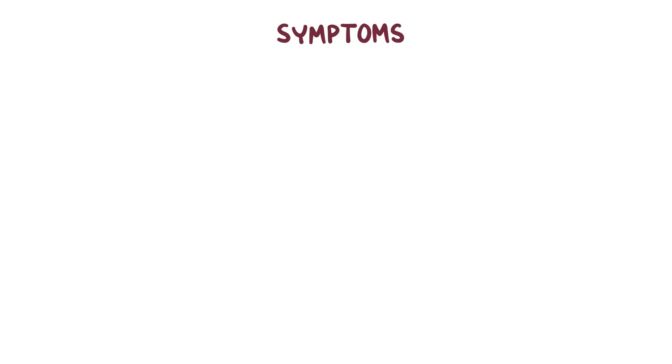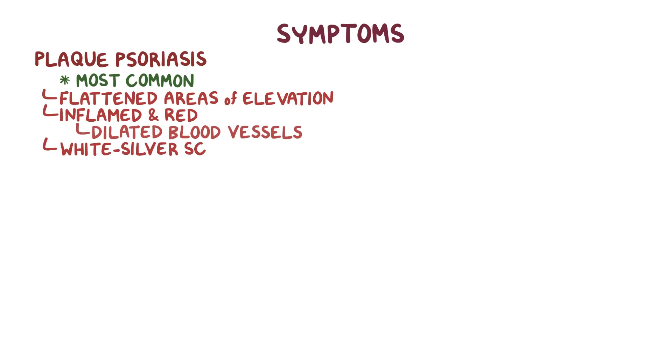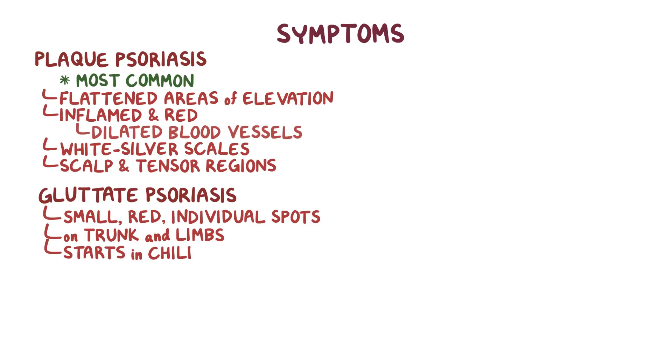Symptoms of psoriasis can vary and there are a few subtypes. Plaque psoriasis is the most common — it appears as flattened areas of epidermal elevation that are inflamed and red or salmon-colored from the underlying dilated blood vessels, topped with white silvery scales. Plaques are typically itchy and found on the scalp and extensor regions like the elbows, groin, lower back, and knees. Guttate psoriasis appears as small, red, individual spots on the trunk and limbs, usually starts in childhood, and is sometimes triggered by an infection like strep throat.